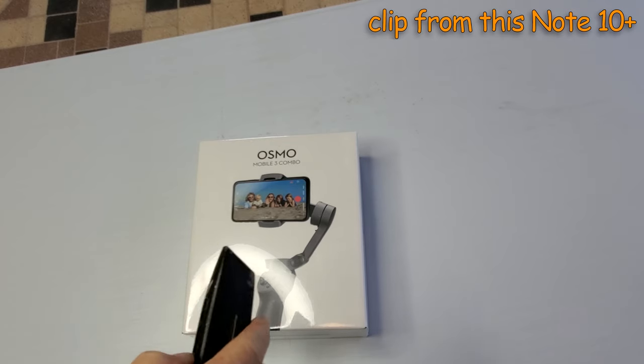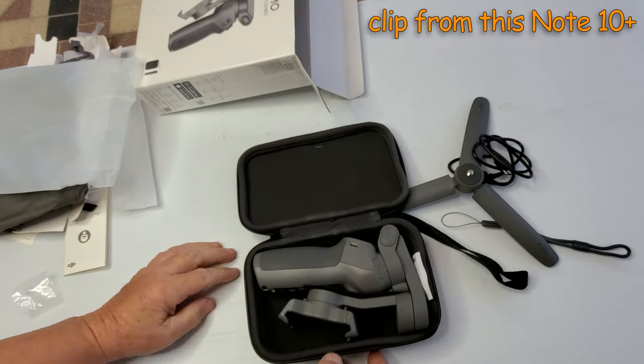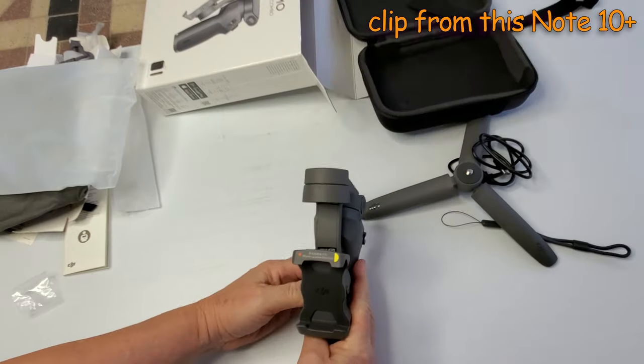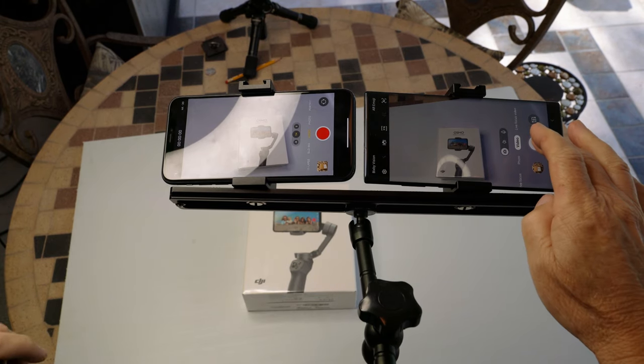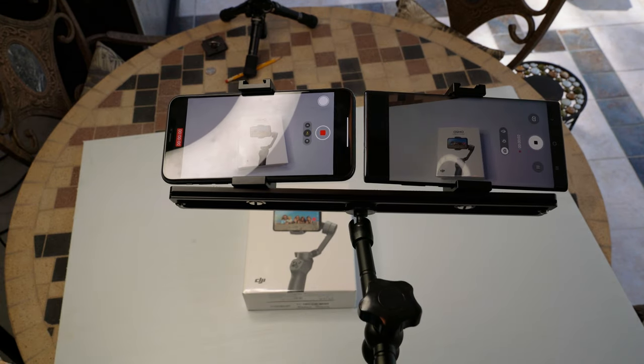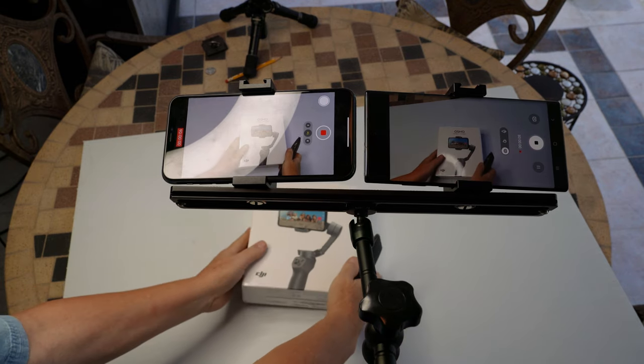Today I just received the Osmo Mobile 3 gimbal and was doing my first comparison video — an unboxing of the Osmo Mobile 3. Everything was going well. I liked a lot how small and easy it was to set up the smartphone rig for recording, but when I started downloading video files to my computer, a big problem came up.